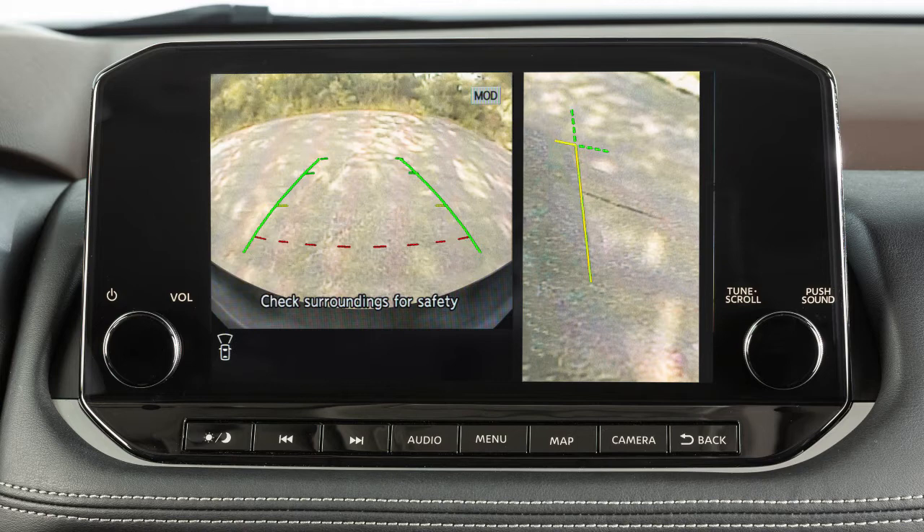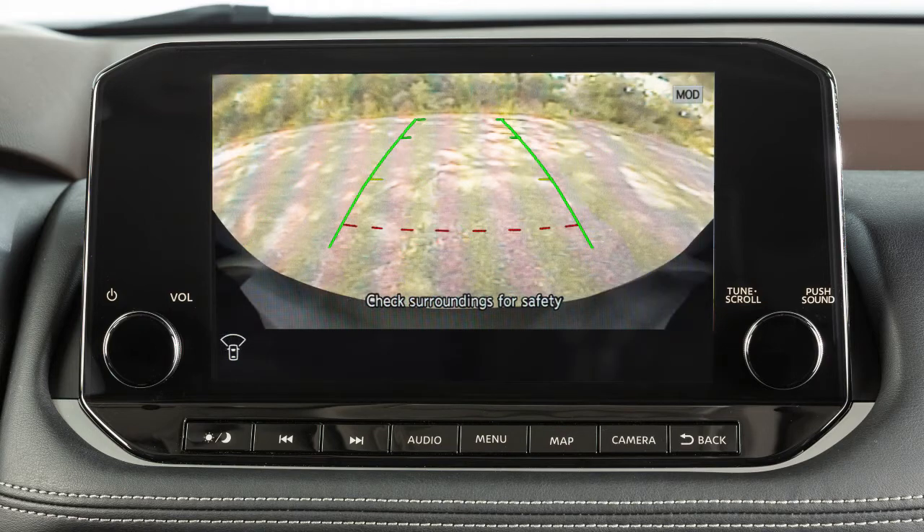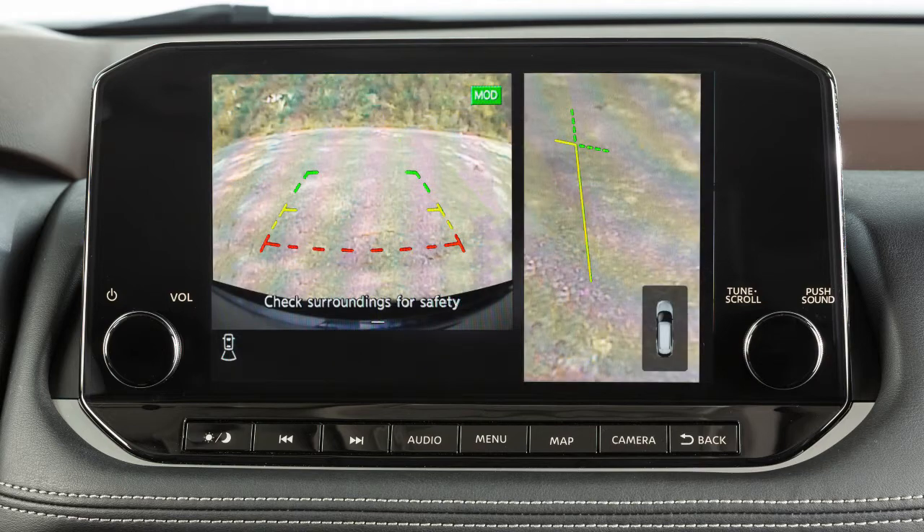Front View shows the area directly in front of your vehicle. Front Wide View shows a 180 degree view of the front of the vehicle. Rear View shows a picture of the area directly behind your rear bumper.